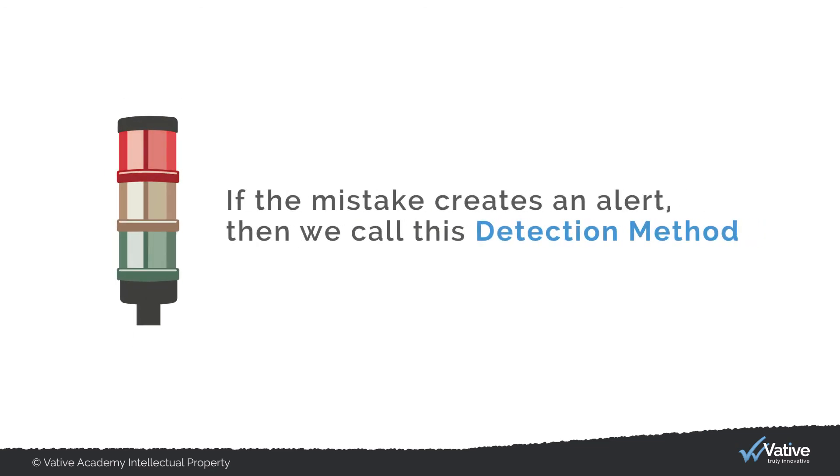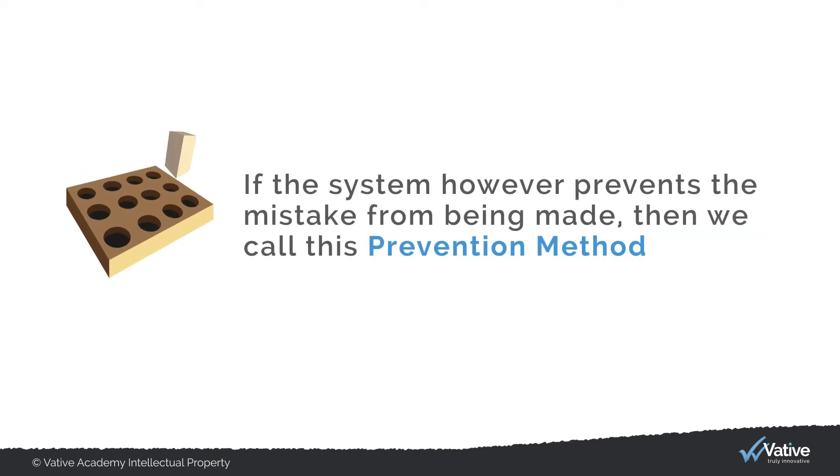There are more and less effective types of Poka-Yoke. If the mistake creates an alert, then we call this the detection method, which relies on corrective intervention. If the system, however, prevents the mistake from being made, then we call this the prevention method, which is the most effective and desirable method.